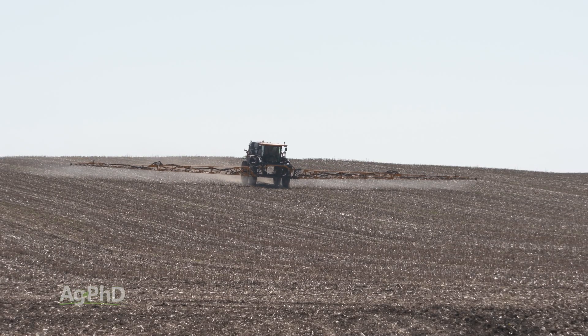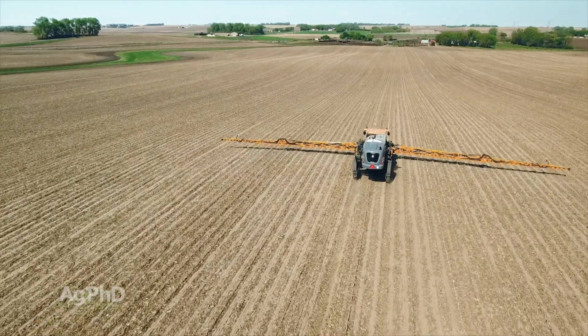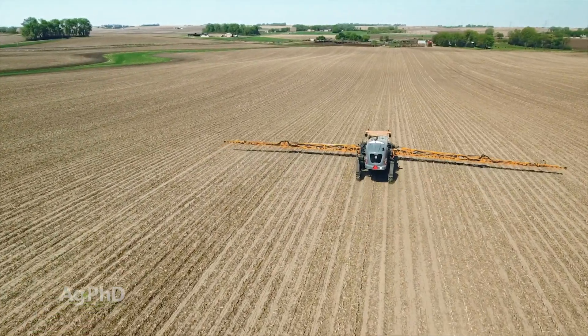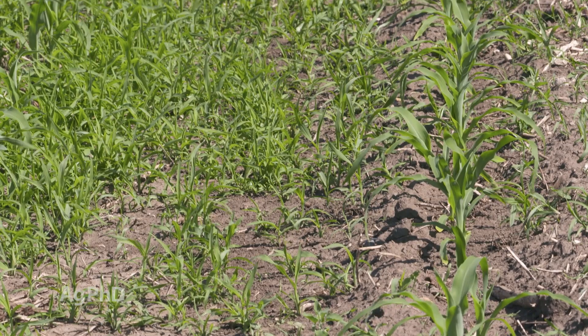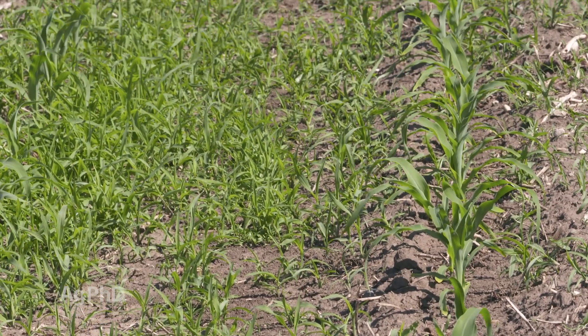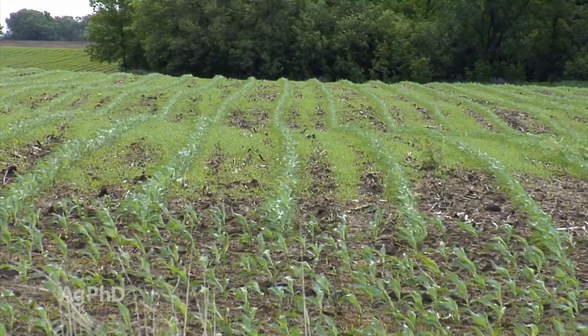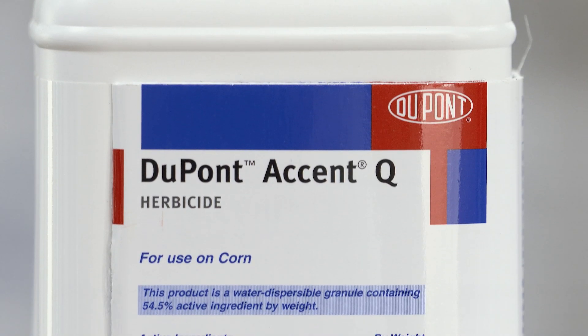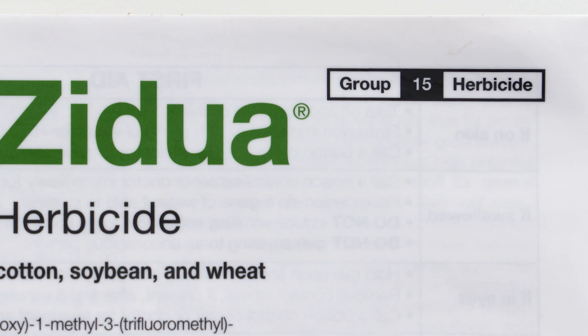If you're raising conventional corn, you have to have a full rate of a Group 15 — because you don't have any good or cheap option post-emerge for grass control. You don't have Roundup available, you don't have Liberty available — you're stuck with Accent. I don't want to spend the money on Accent, and I know you don't either. So just make sure you're using a full rate of a Group 15.